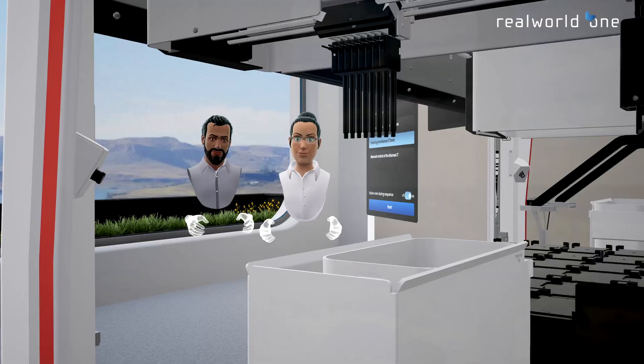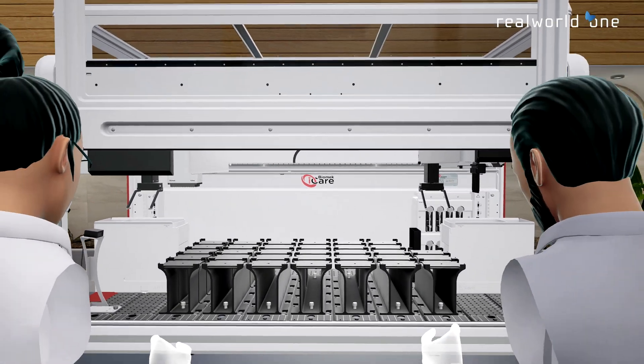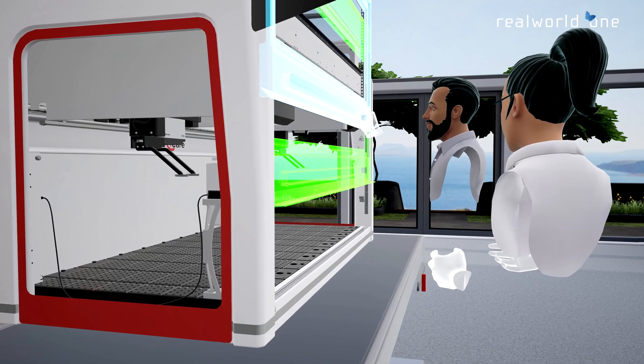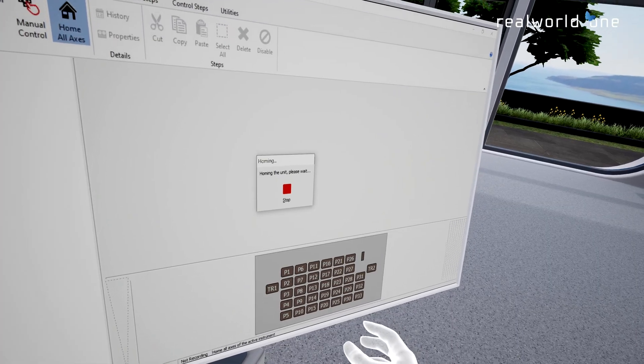Virtual Reality, or VR, empowers customers of Beckman Coulter Life Sciences to familiarize themselves with the Biomek i-Series Liquid Handling System. Powered by the Real World One platform, this experience allows users to interact with the device anywhere in the world.